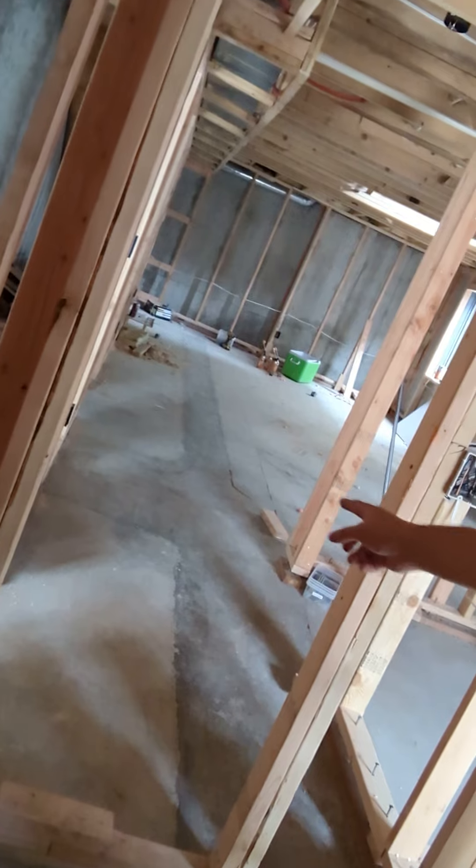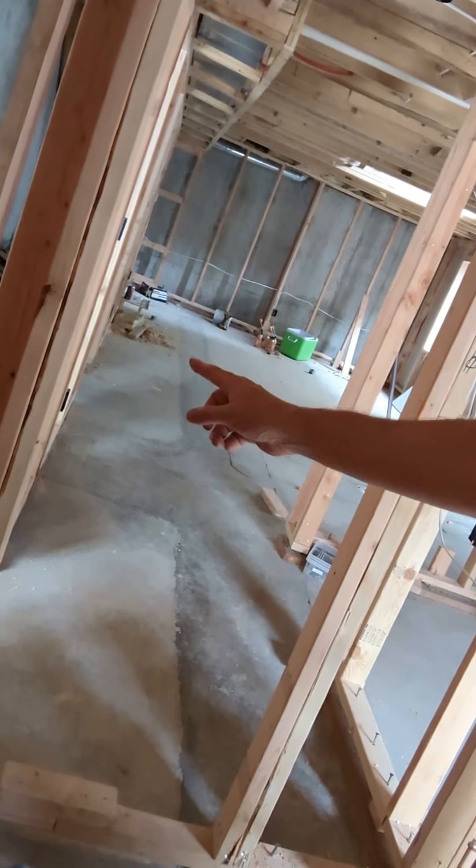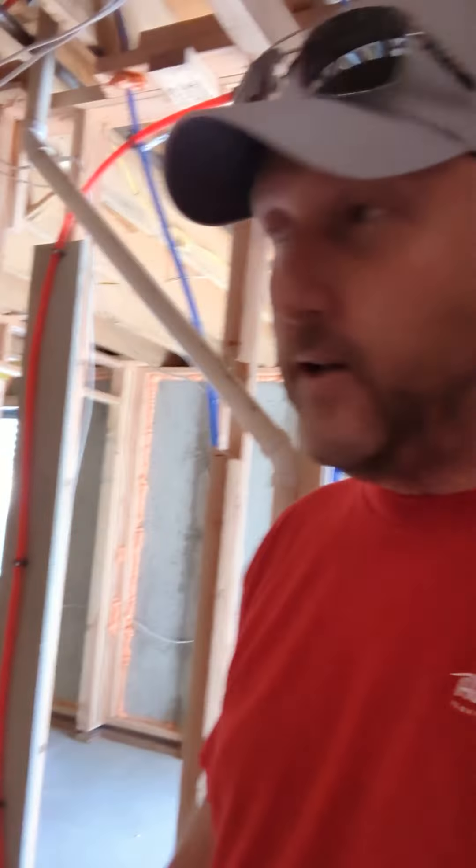We also had a sewer scope done today — still waiting on the inspection results from that. But if you look right down this floor here, right there, you can see brand new concrete that runs through. Thinking that's a brand new main line coming in, because otherwise that's more money going out the door and that wouldn't be much fun at all.